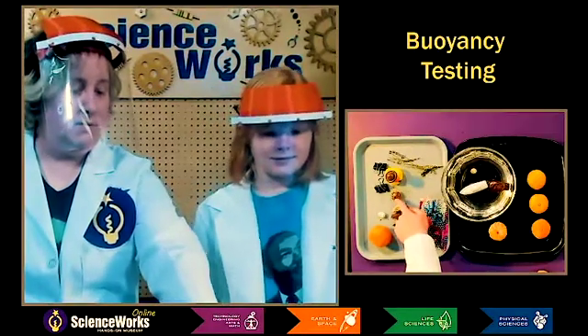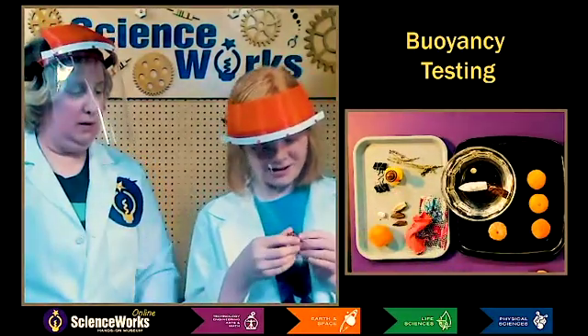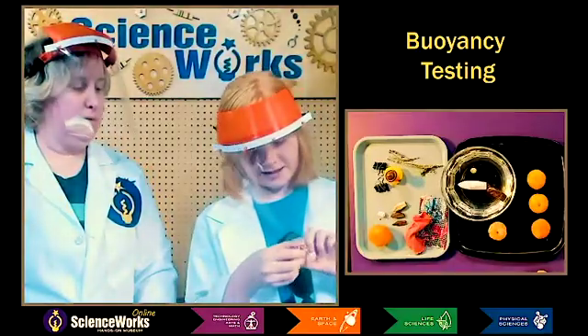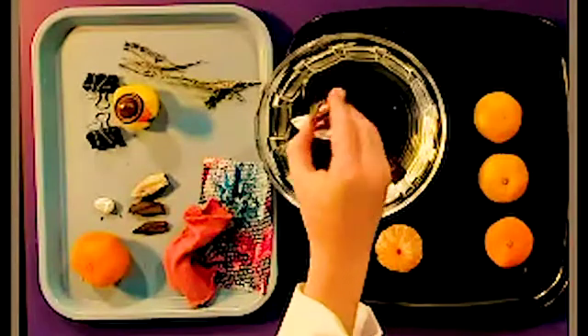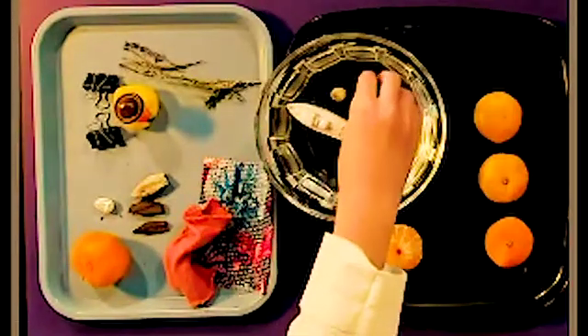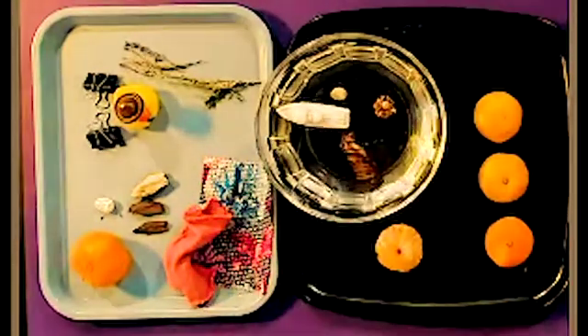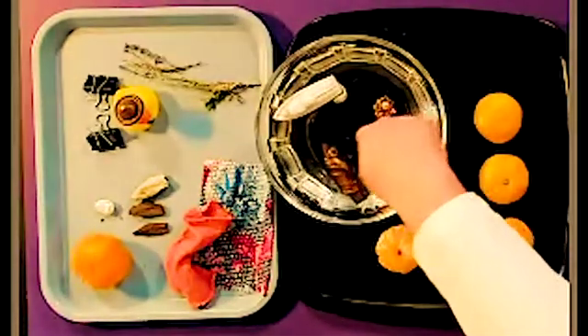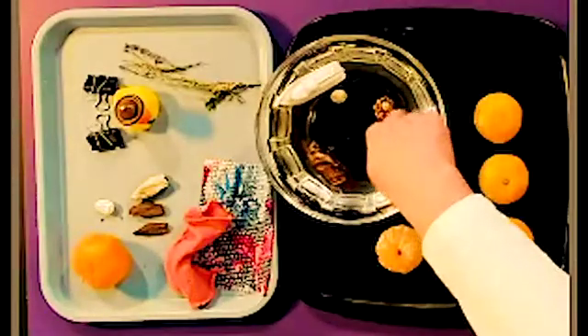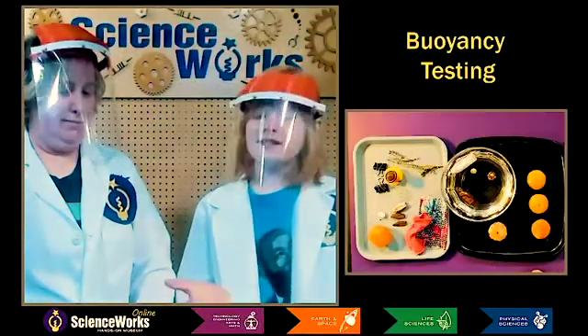And let's try this little piece of whatever it is. Looks like a little piece of jewelry — I think it might be like a clip. It's kind of like what a grandma might wear. Not very buoyant — it's all solid plastic and metal. So what do you notice about the things that sink? They seem heavier and more dense, like there's something inside them — like they're not hollow.